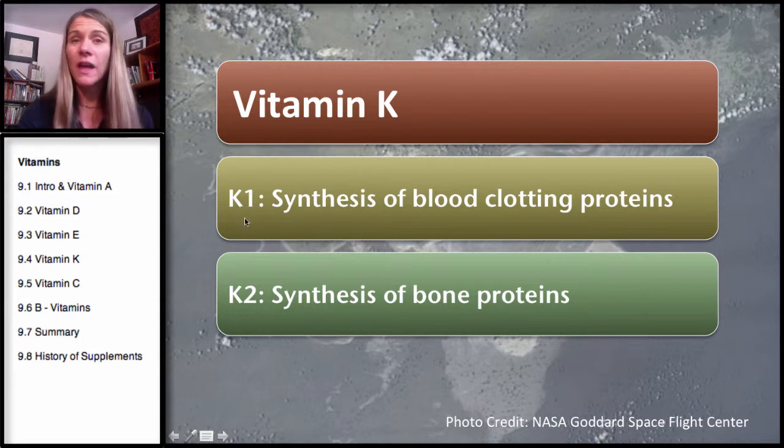Vitamin K1 is mostly known for its synthesis of blood-clotting proteins — it helps clot the blood, or it helps in the formation of proteins that are involved in blood clotting. Vitamin K2 is involved in the synthesis of bone proteins, meaning the proteins that are involved in bone formation.